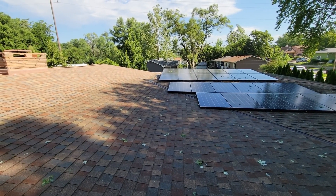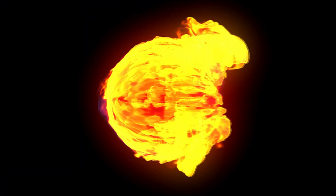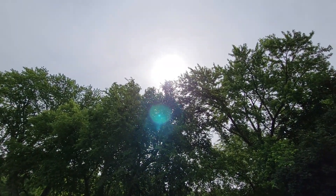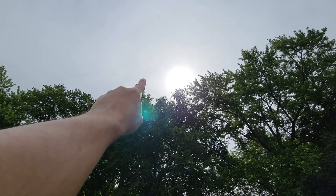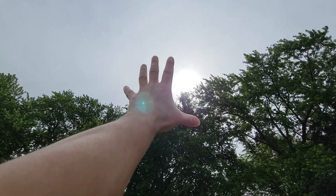I'm gonna need some opinions on some solar panel placement. The sun has just come over the trees over here. It's a little hard to see because it's cloudy now — every time I come out here, the sun goes behind clouds or it's real hazy.